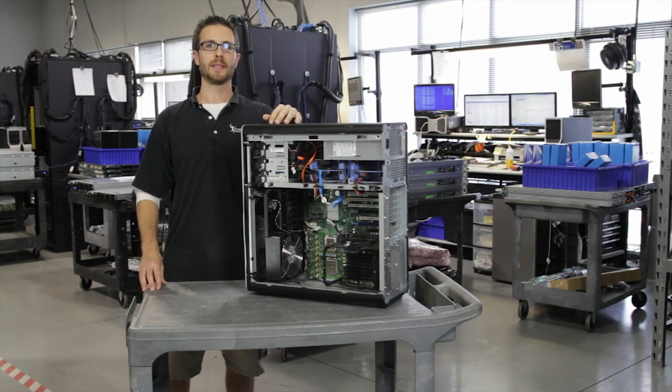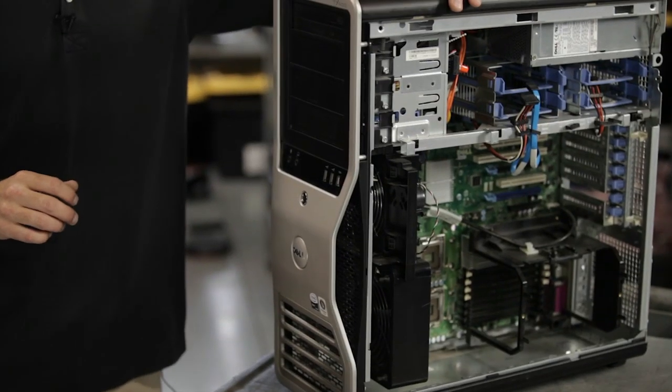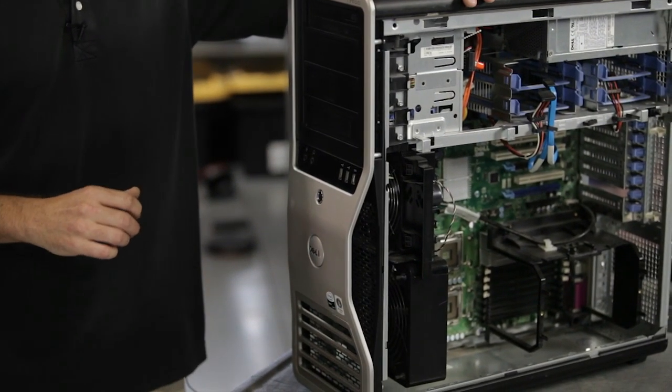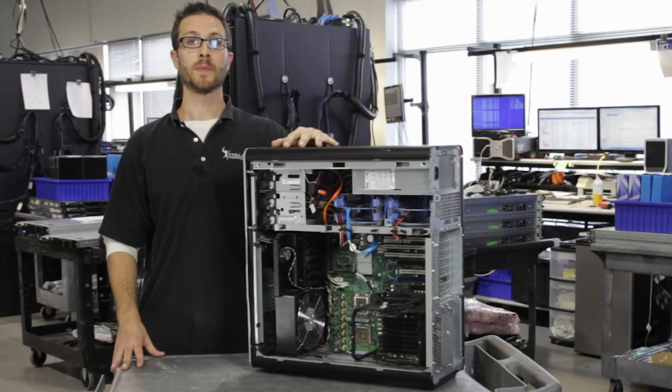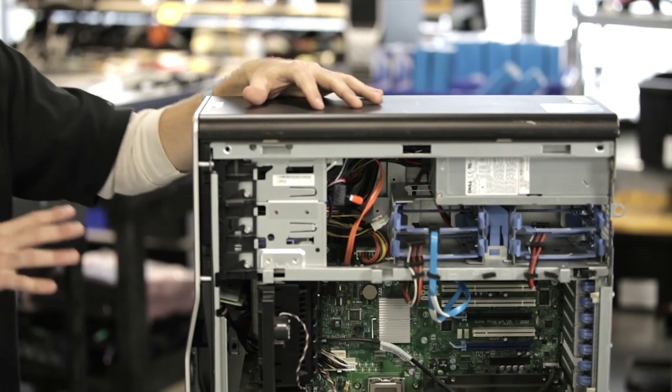Hey guys and gals, Lonnie Glove, Lead Technician with Styler Technologies. Today I'm going to tell you about Dell's Precision T7400, their high-end workstation that we're probably going to be seeing a lot of here as they're coming off lease and hitting the used market. Let me tell you a little bit about this machine.